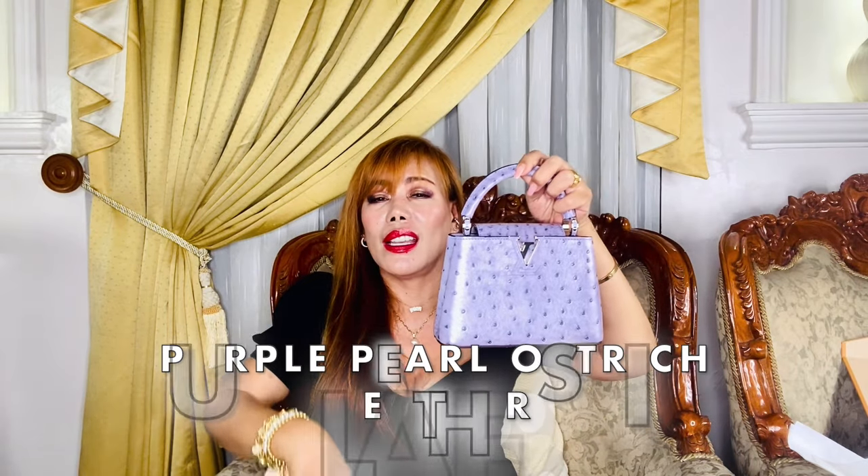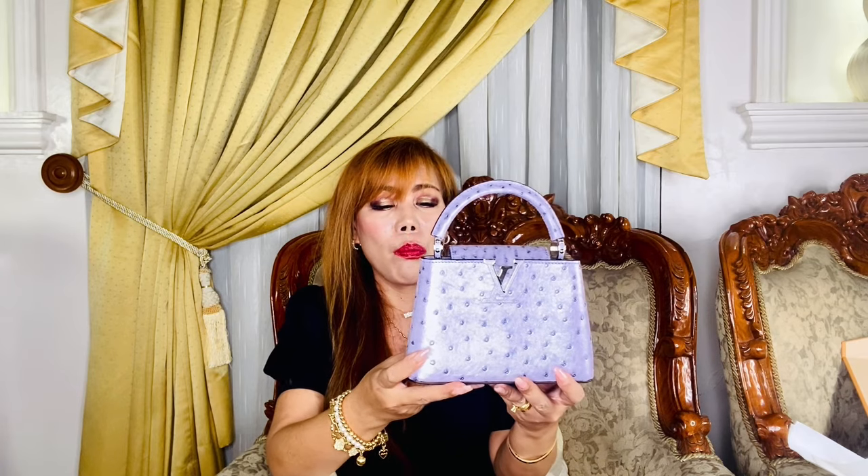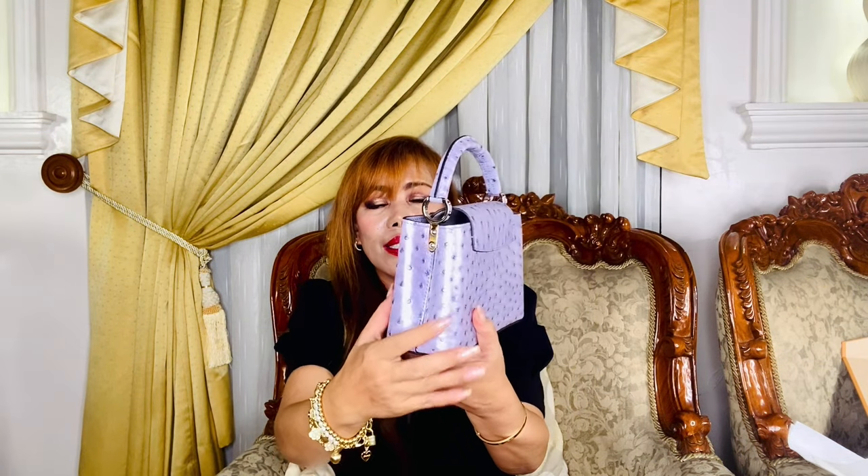It is an exotic Capucines in the mini size in ostrich leather! This is really really gorgeous — stunning. When I saw this I just fell in love. The color is so beautiful and there's nothing quite like it in my collection. This finish — this one is a purple pearl.